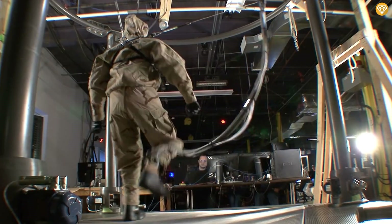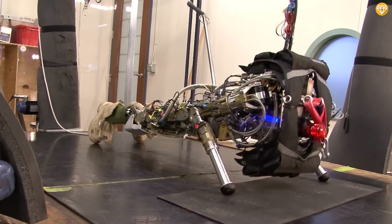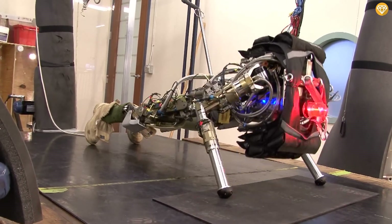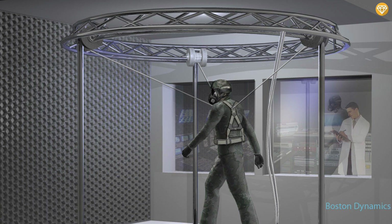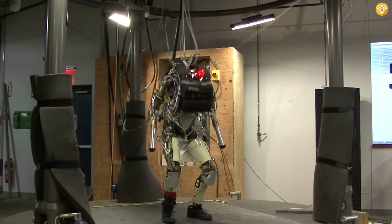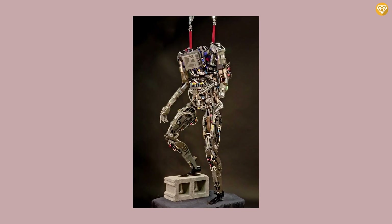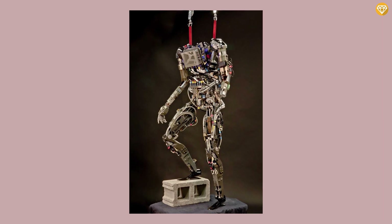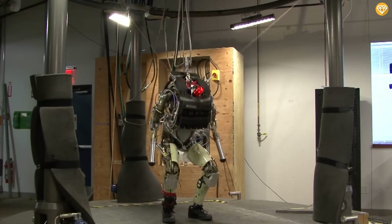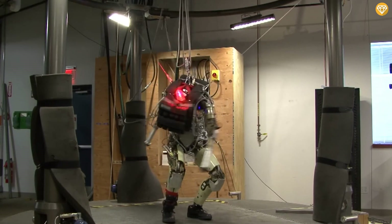Petman walks, runs, squats, and even does push-ups just like a real person. Watching it go through its paces, you can't help but feel like you're witnessing a scene from iRobot. But the eerie factor doesn't stop at its lifelike movements. Petman also has a soft, lifelike outer shell that simulates human skin to test how protective clothing interacts with the human body. Imagine a robot that looks like it could blend right into a crowd.